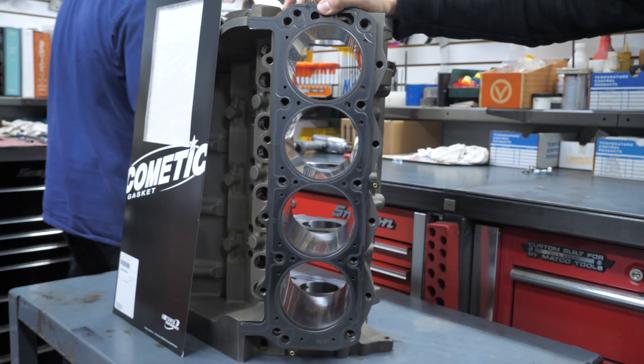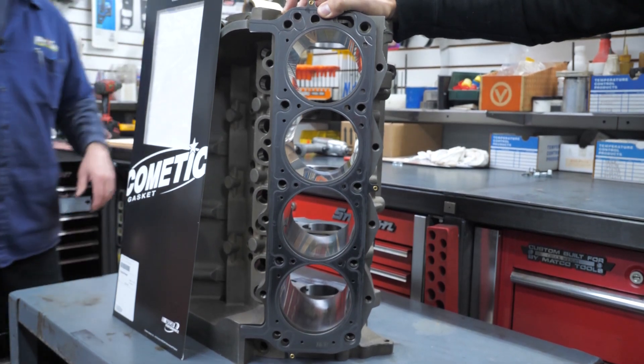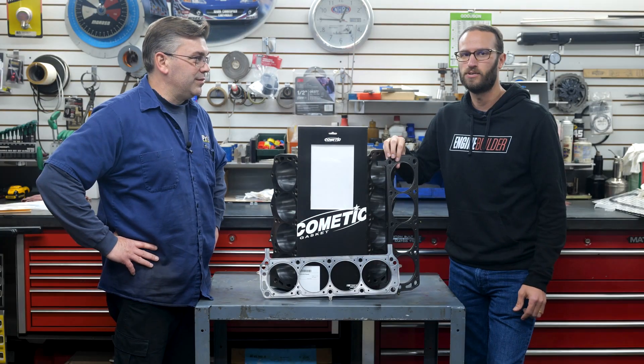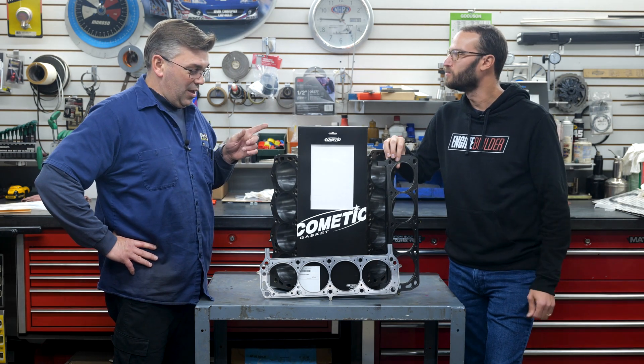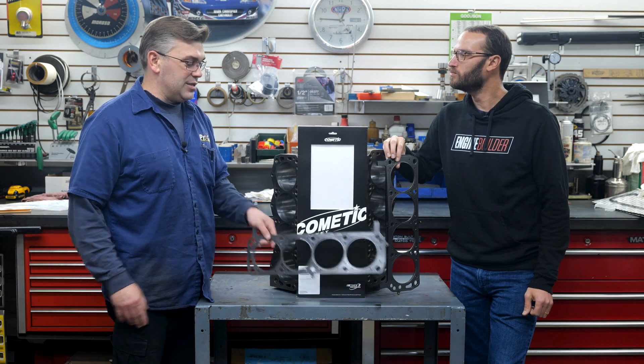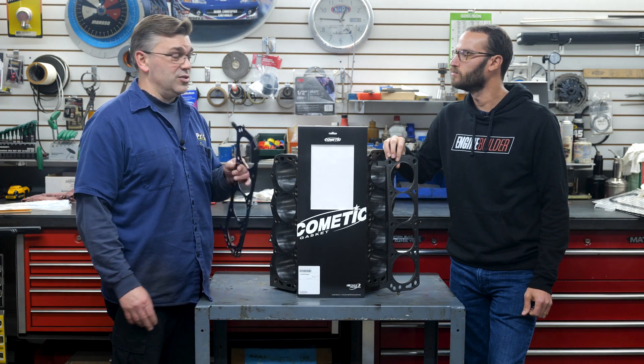We're excited to use the MLX here on our build. And like Chris said, you can get some really high horsepower out of it and not have to worry. One more added thing to think about: Cometic will make all kinds of thicknesses too.